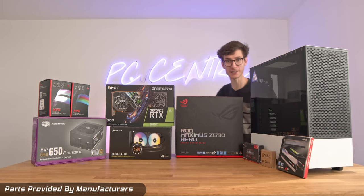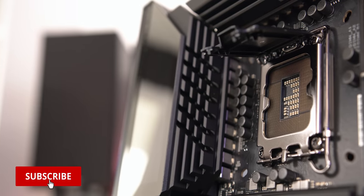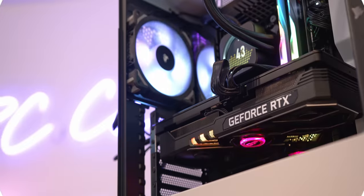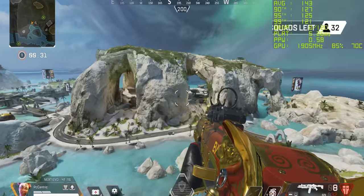Building an Alder Lake Gaming PC! I'm going to show you how to build a truly next generation gaming machine with the latest 12th generation Intel CPUs, DDR5 memory, PCIe generation 5, and of course a super hot graphics card to tie it all together - perfect for high refresh rate gaming at high resolution in the latest titles.